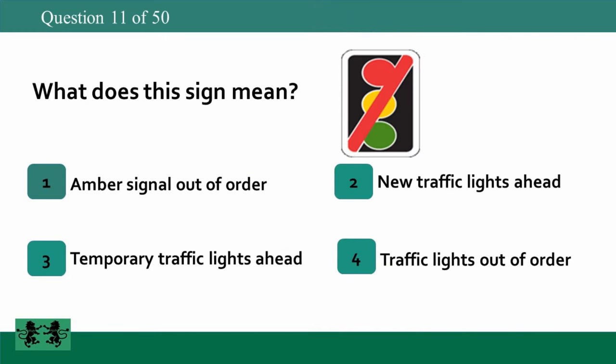What does this sign mean? 1: amber signal out of order, 2: new traffic lights ahead, 3: temporary traffic lights ahead, 4: traffic lights out of order. The answer is 4: traffic lights out of order.